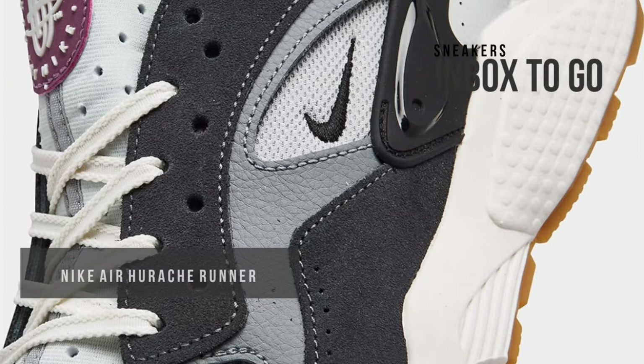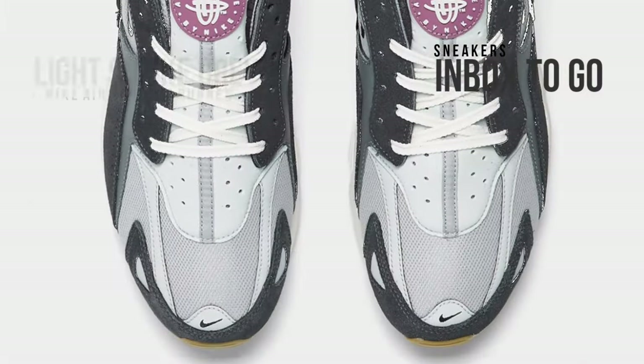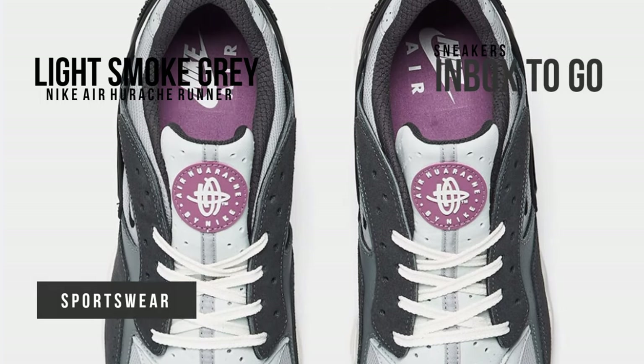The Air Huarache, created by the great Tinker Hatfield and unveiled in 1991, is unquestionably one of the most recognizable designs ever. The 32-year-old model will be completely redesigned for summer 2023 by Nike Sportswear using new materials.